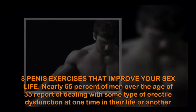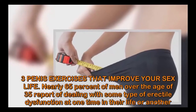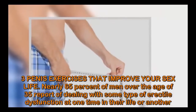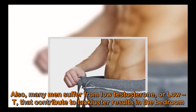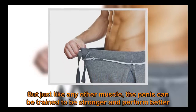Three penis exercises that improve your sex life. Nearly 65 percent of men over the age of 35 report dealing with some type of erectile dysfunction at one time or another. Also, many men suffer from low testosterone, or low T, that contributes to lackluster results in the bedroom.